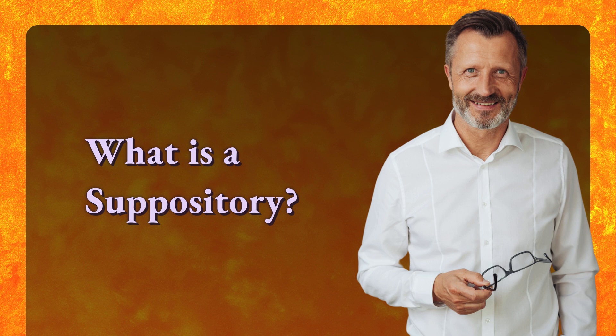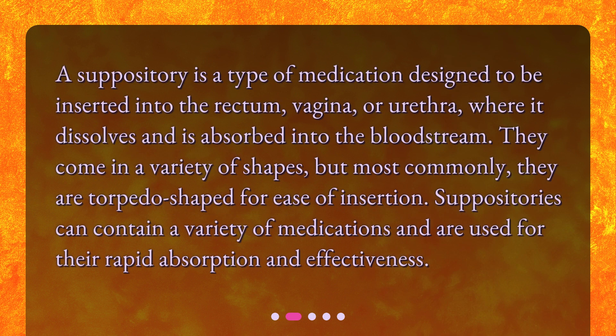What is a suppository? A suppository is a type of medication designed to be inserted into the rectum, vagina, or urethra, where it dissolves and is absorbed into the bloodstream. They come in a variety of shapes, but most commonly they are torpedo-shaped for ease of insertion. Suppositories can contain a variety of medications and are used for their rapid absorption and effectiveness.